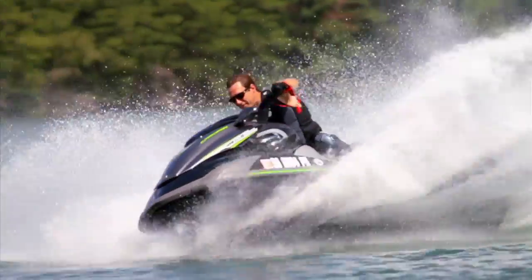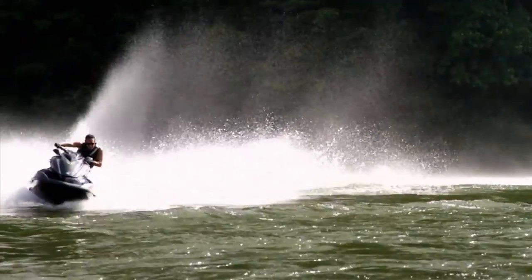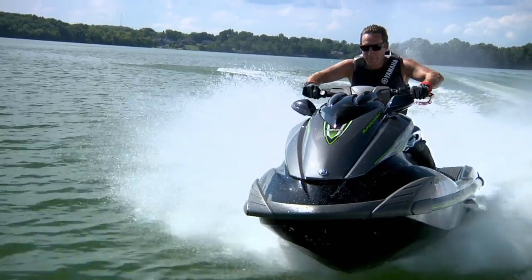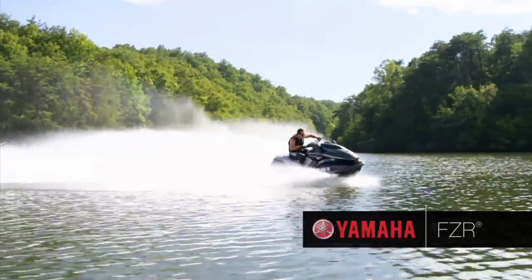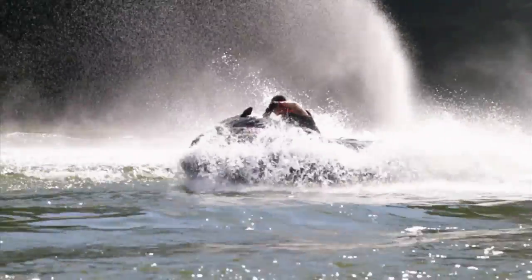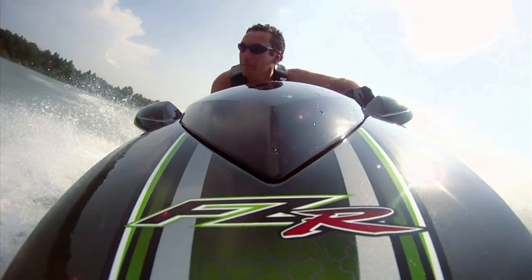Wide open throttle — that's how serious racing enthusiasts pursue their passion for domination on the water. Their first choice in a personal watercraft to carry them to victory? The celebrated Yamaha FZR: an unmatched combination of power, agility, and innovation in one pure-bred racing package.